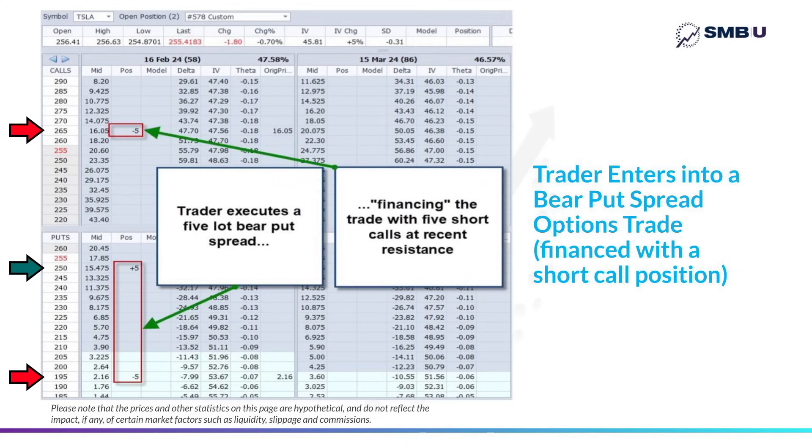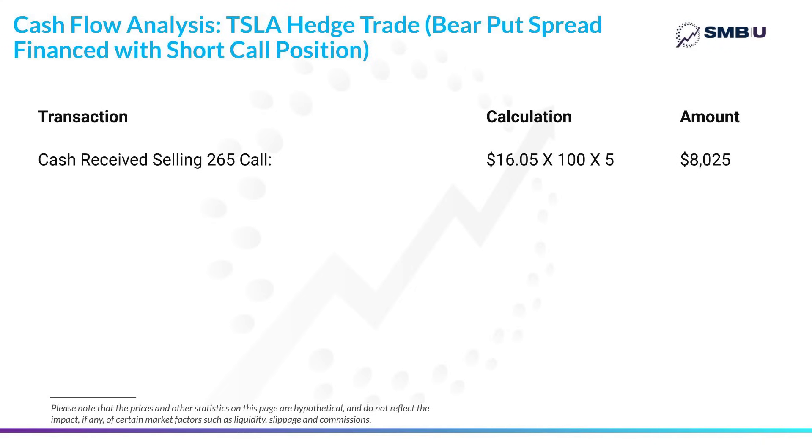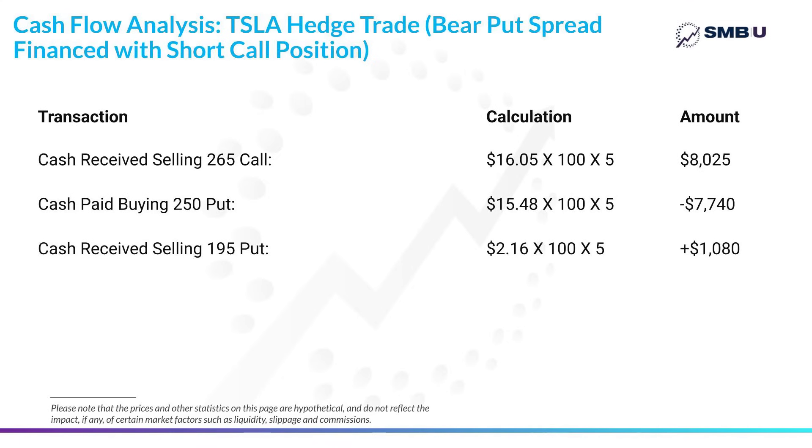Let me show exactly what I mean by financing, because looking at the cash flow analysis of what we've just executed: when you sold the five calls at 265, you received a credit of 16.05 per contract. Each call option relates to 100 shares, and we sold five of them, so the total positive cash flow from those five calls was $8,025. The puts bought at 250 cost $7,740 using the same calculation, and the five puts sold at 195 at support brought in $1,080. When you net it all down, you have experienced positive cash flow of $1,360 — and that positive cash flow is important, as you'll see later.